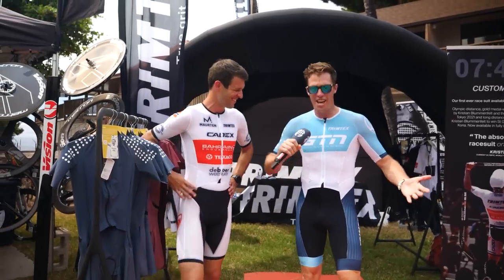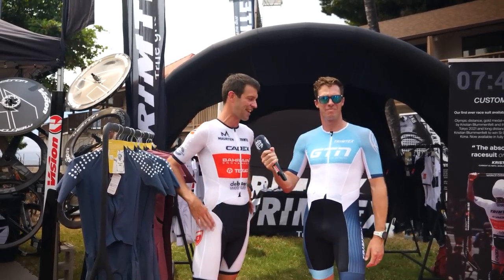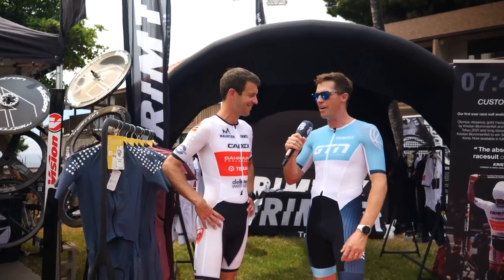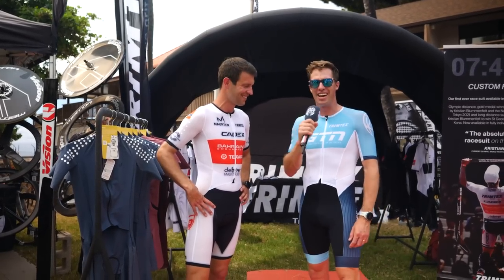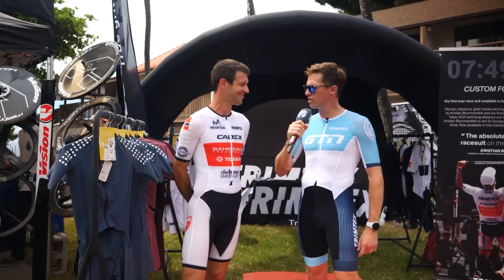We have our own GTN version of the Trimtec suit. What do you think, Mark? I love it. This is going to be available in the GTN store, and we're going to be wearing this from now on for all the races that we do. Do we do races, Mark? We're definitely going to have to now. But yeah, as Mark says, it'll be available in the GTN store for you to own. I think it looks great and it definitely feels great.